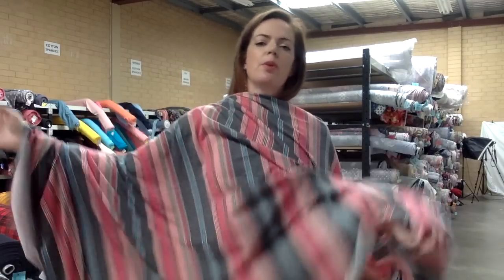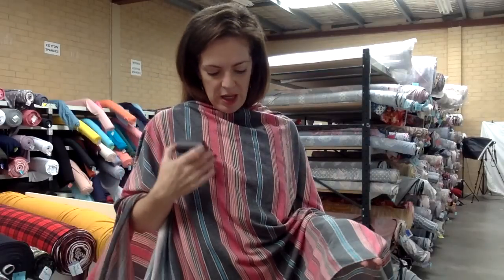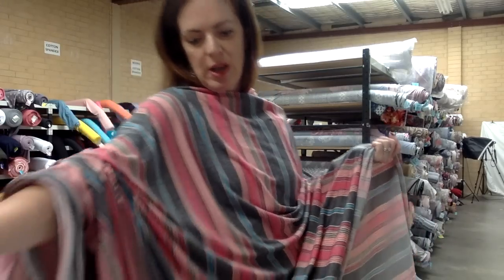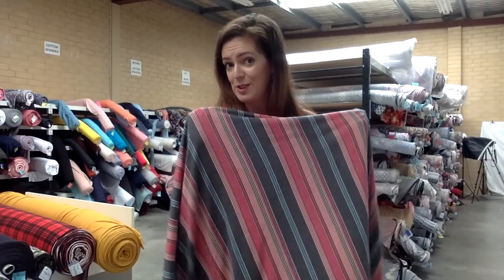I put a grey thread with this one — really you could probably pick any of the colours, but I think there is more grey than any other. So I've got thread number 1629 and I'll put that link up on the product listing on our website. So that's Sublime polyrayon spandex.